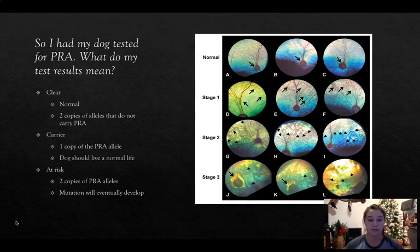If you decide to have your dog tested for PRA, what do your results mean? The first result is clear — your dog is normal, has no copies of PRA, and will never pass it on. The second is carrier — your dog has one copy of the PRA allele, will live a normal life and not develop PRA, but could pass it on if bred to another carrier. The third result means the dog carries two copies of the PRA allele, and the mutation will eventually develop — they will ultimately become blind.